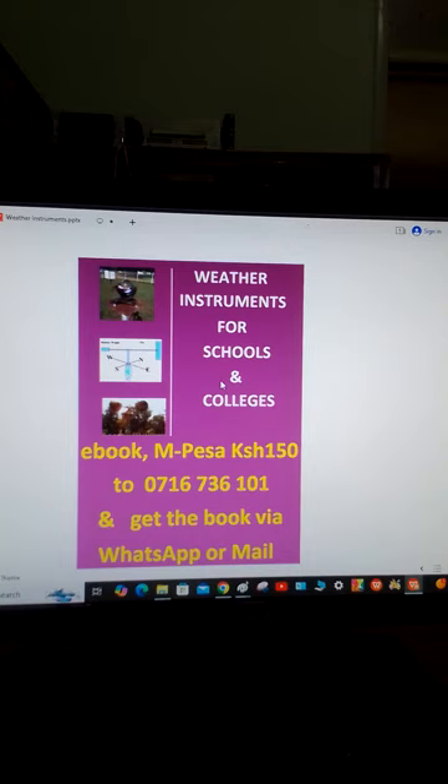Now this book — that is the cover of the book — Weather Instruments for Schools and Colleges. It is an e-book which you can get, and you can pay for the book using Mpesa. It is only 150 Kenya shillings. You can pay to 0716-736-101. After you have paid, I can send the book to you through WhatsApp or through your email if you provide it. So let's look at some of the items in this book which are given a detailed account.